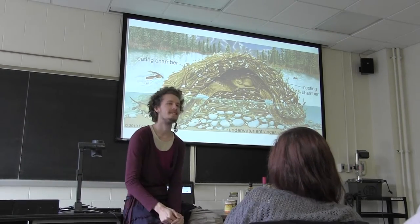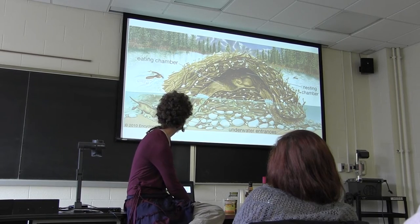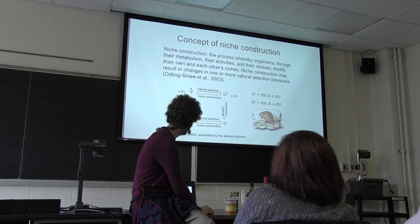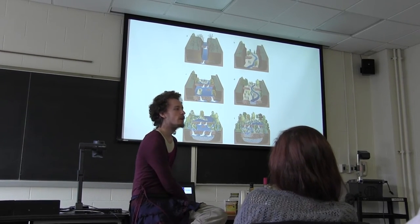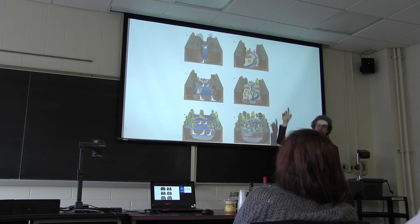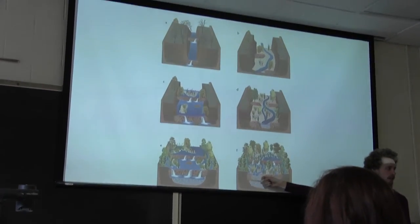These guys — beavers. So what do beavers do? They make dams. Here's what happens when a beaver makes a dam: you start with just a stream, it's straight. The beaver comes in and puts a dam, the stream starts moving and gets more meandering. You have different kinds of trees coming up, and in the end you have a totally different ecosystem.